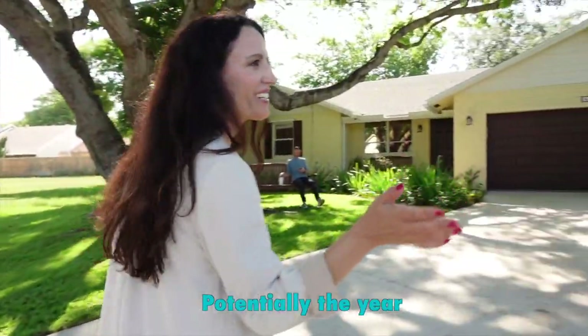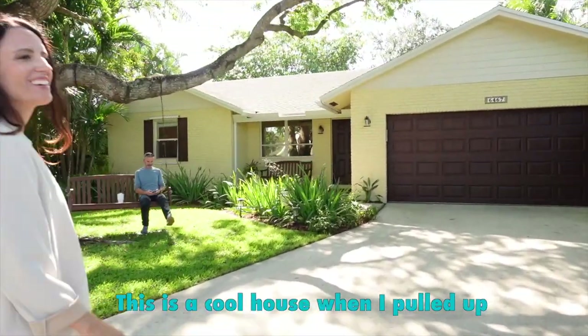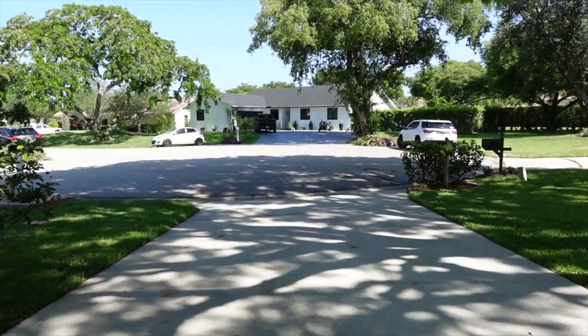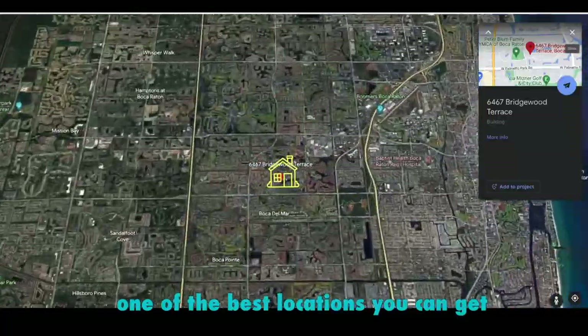Hey Chris. What's up? I'm so excited about this one. It's my favorite listing of the month, potentially the year. The year's still young though. This is a cool house. When I pulled up, this is the best house. Cul-de-sac in central Boca, one of the best locations you can get.